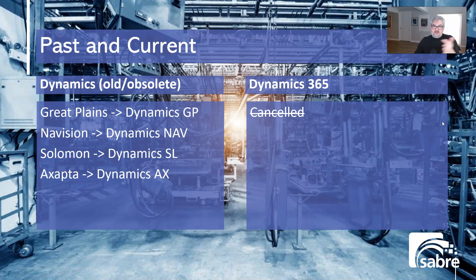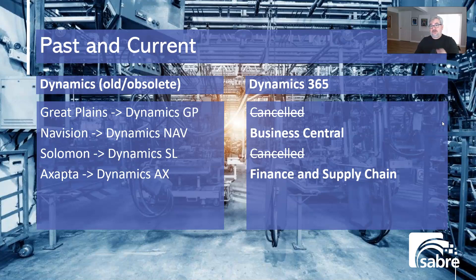When Microsoft moved to Dynamics 365 and started moving things into the cloud, they decided GP was not a fit for the cloud. But the NAV product worked well in the cloud, so they moved it over and called it Business Central — it's the same product, just rebranded. Similarly, the SL product was not compatible with cloud technology, but the Axapta product was, and that became Finance and Supply Chain. Finance and Supply Chain moved to cloud first, about 10 years ago, and Business Central second, around six years ago.